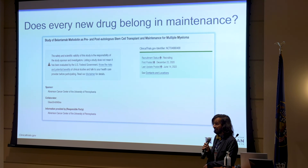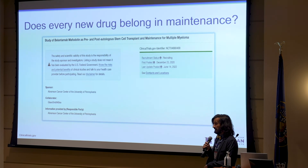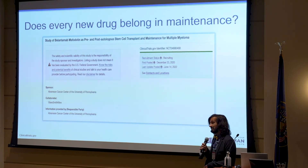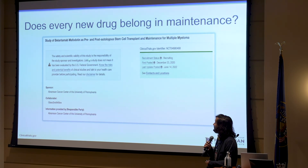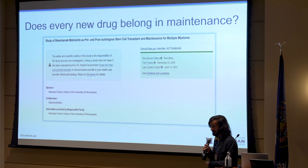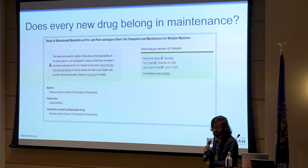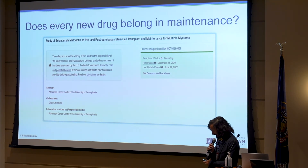Does every drug need to be studied in maintenance? That's something I struggle with. Belantamab has a role in heavily relapsed disease, but it comes with ocular side effects and requires ophthalmology visits. I would feel troubled putting somebody on Belantamab in maintenance when I could just put them on Revlimid. And in a single-arm trial I won't know whether Belantamab is better. I don't think every new drug should be studied in maintenance — some drugs are better suited for maintenance than others. If it's oral and has fewer side effects, those are probably the drugs best suited.